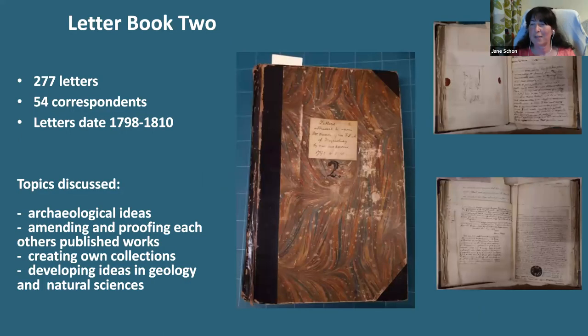Letterbook two is similar, but different. It was a bound volume of 277 letters dated 1798 to 1811 of approximately 400 pages. Like book one, the letters are addressed to Cunnington, but this time the correspondence is more conversations between an antiquarian and his contemporaries, discussing and developing ideas on geology, natural science, archaeology, proofing and amending each other's published works and creating their own collections. Occasionally there is a sketch or drawing included of a landscape view or an object, such as the bead visible on the slide. They also discuss their ailments and travel arrangements, just like we do today.